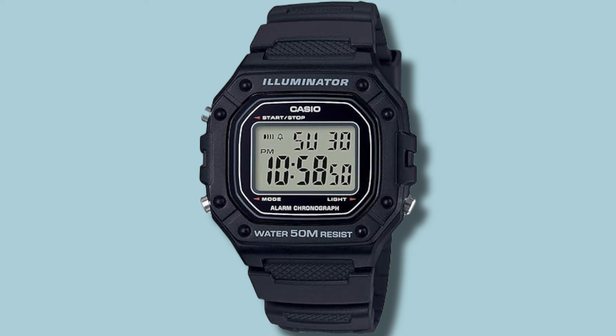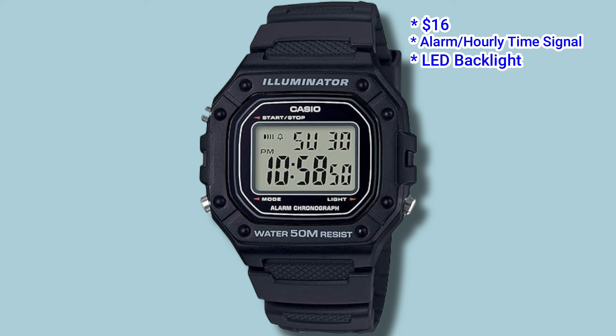Even though the DW5600E is not expensive, its Casio lookalike is even cheaper. The W218H costs around $16 USD. Its features include an alarm with hourly time signal, an amber-coloured LED backlight and 50m of water resistance. Owners have reported it to be very durable, and its large size fonts make it easy to read. It also beats the G-Shock in battery life — this watch comes with a 7-year battery whereas the G-Shock comes with 2.